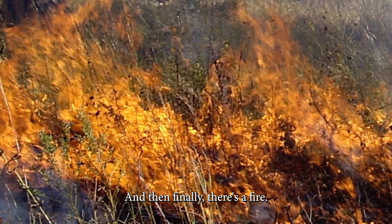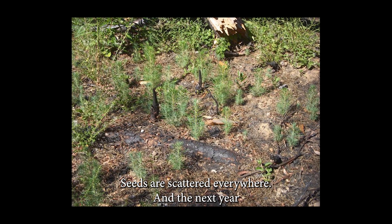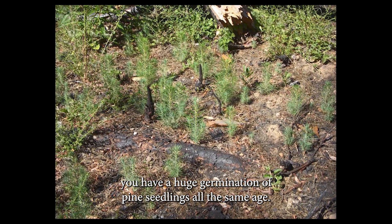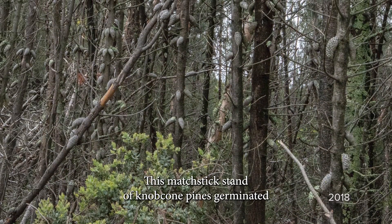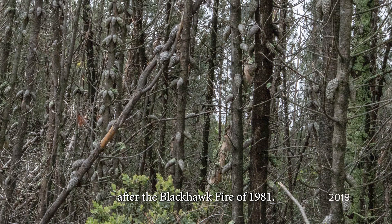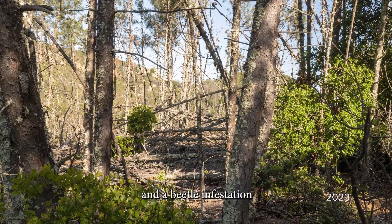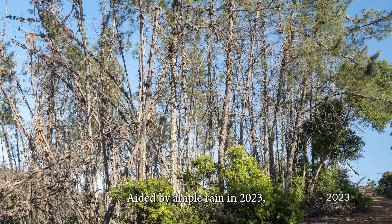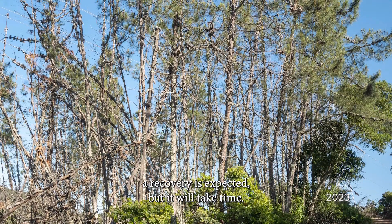And then finally, there's a fire. The tree burns, the pine cones pop open, seeds are scattered everywhere, and the next year you have a huge germination of pine seedlings all the same age. This matchstick stand of knobcone pines germinated after the Black Hawk Fire of 1981. It was hit hard by heat, drought, and a beetle infestation in the early 2020s. Aided by ample rain in 2023, a recovery is expected, but it will take time.